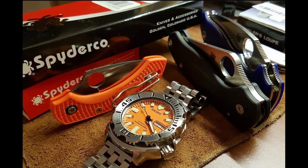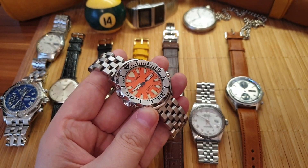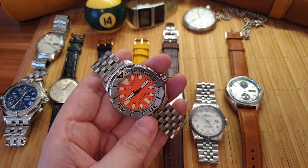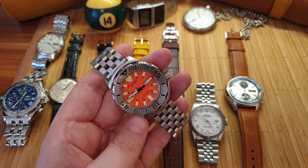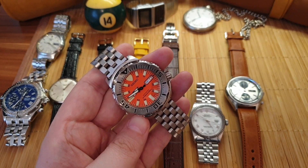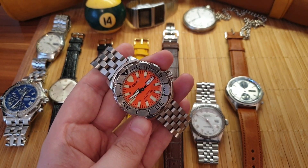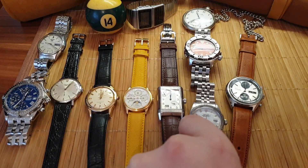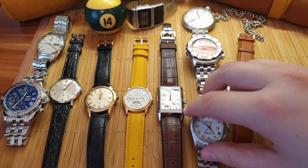This is my Seiko Orange Monster — my summer fun beater watch. I absolutely love it because it's orange, and it looks so much better than the black Monster. It's quirky and it's fun. My wife thinks it's ugly — the ugliest thing ever — but I still love it. It's so uniquely styled that there's a cult following for these watches. This is the first generation on a Super Engineer bracelet from Strapsko. It's absolutely a fun and quirky watch.